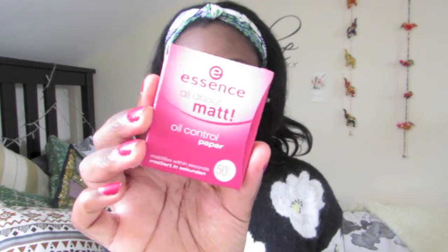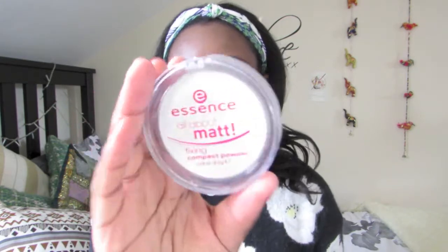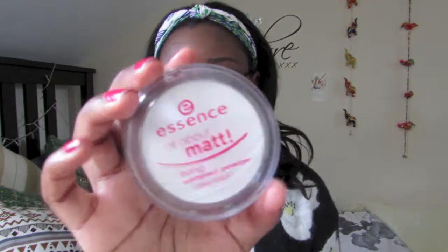Next from Essence I bought the All About Matte Oil Control Powder Paper. I have oily skin and I thought this would be great especially for back to school, because school days are quite long — it would be great to pop in your bag and mattify your face throughout the school day. Finally, this was a product that Chloe actually picked up: the All About Matte Fixing Compact Powder. It's a white transparent powder — obviously this isn't my skin tone, there's quite a contrast. I've used it and I actually really like it; it's great at keeping you oil-free throughout the day.